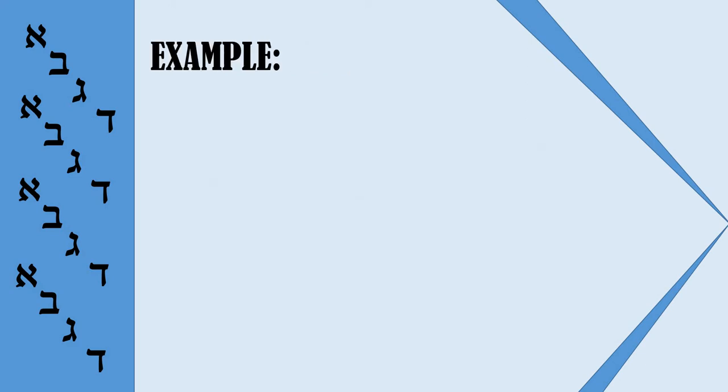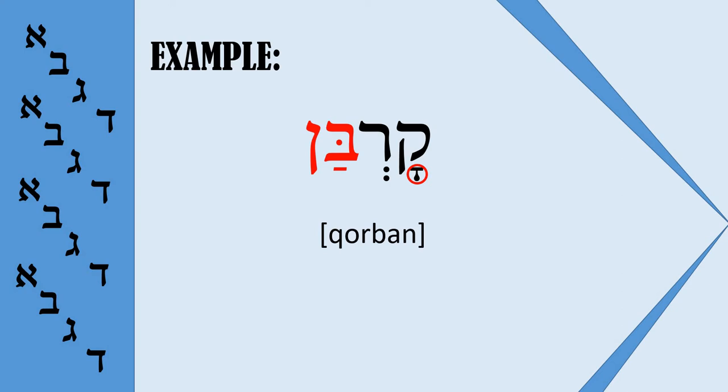For example, 'Korban.' In this case we have Komets, and this is exactly Komets Hatuf, because the accent falls on the last syllable and the first syllable is closed. So we have 'Korban,' and it should be read as 'O' because it is Komets Hatuf.